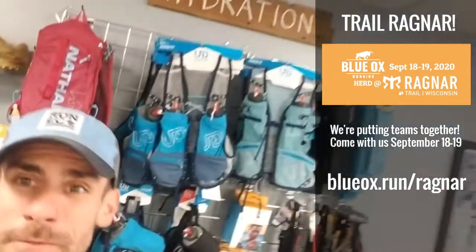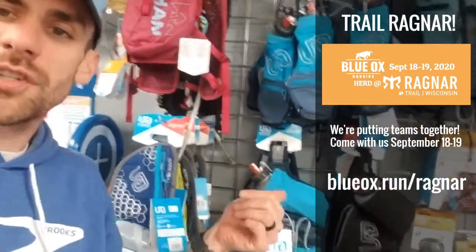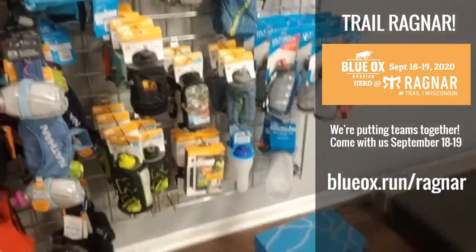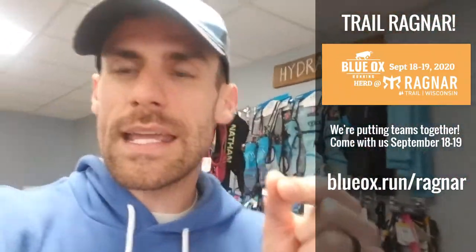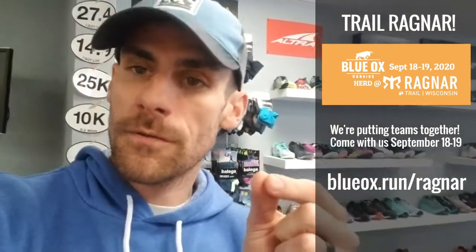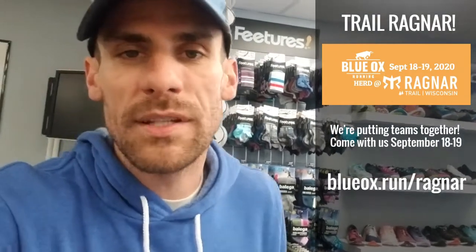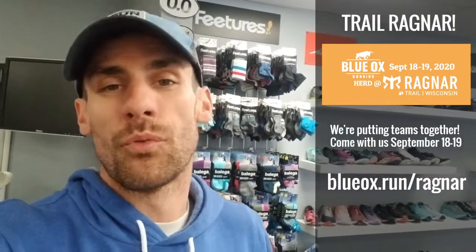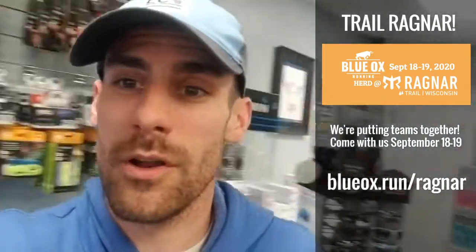Now I'm at a different part of the store, right by the hydration packs. A lot of trail runners use hydration on the go — whether it's water bottle belts, we have everything you need. The trail Ragnar relay comes up in September, but we need to start planning now. We have an informational survey you can take on our website: blueox.run/ragnar. We're going to start building information and having Ragnar experts answer your questions over the next couple of weeks.